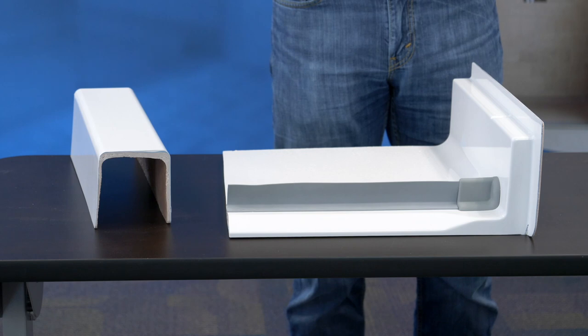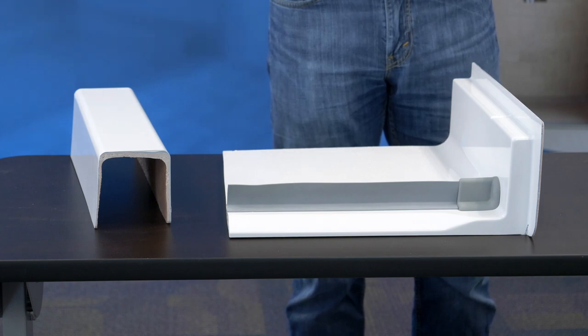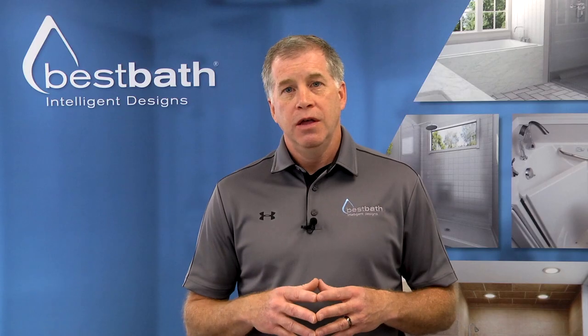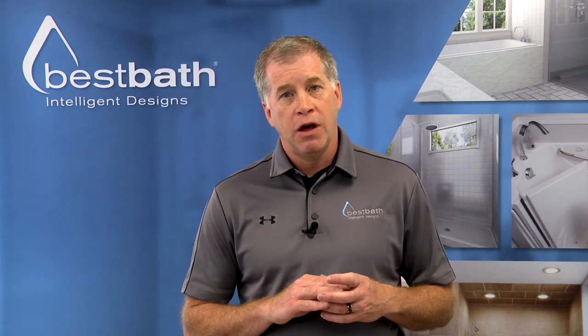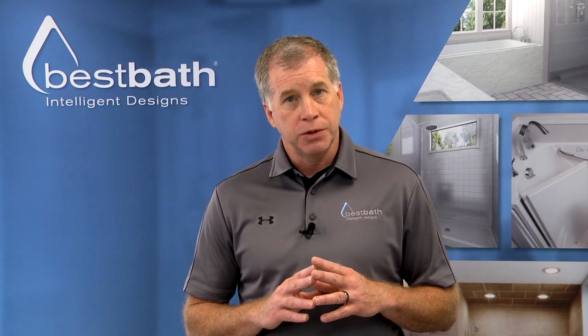Best Bath's products are all designed for aging in place and universal design applications. They're able to adjust for the user's needs. Let me show you what we offer in particular with our temporary threshold.